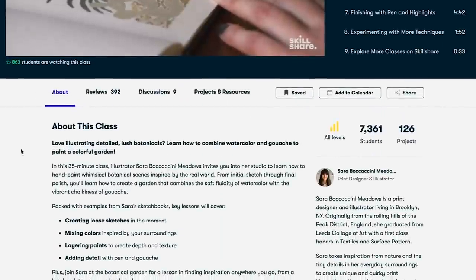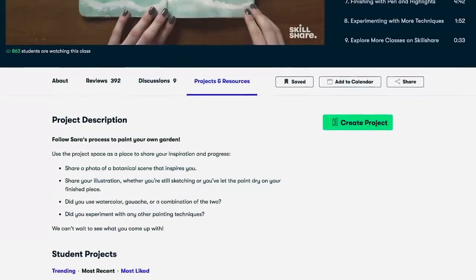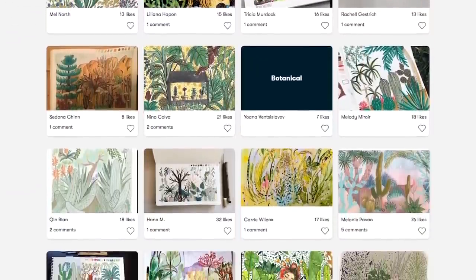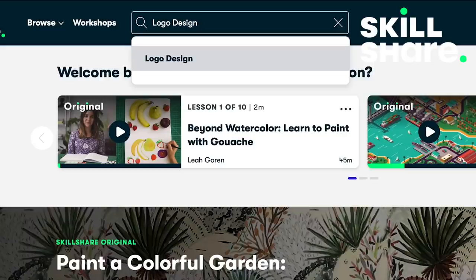Skillshare is for creative and curious people, lifelong learners and real working creatives, and is also catered to beginners, so don't worry if you don't have any base knowledge in any topics. Skillshare classes include a combination of video lessons and class projects. They have classes to fit your schedule and your skill level. Members get unlimited access to thousands of inspiring classes with hands-on feedback with a community of millions. Most classes are under 60 minutes with short lessons to fit any schedule.